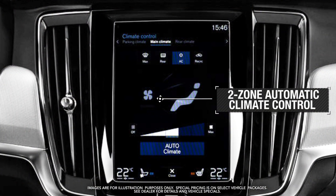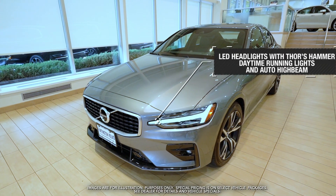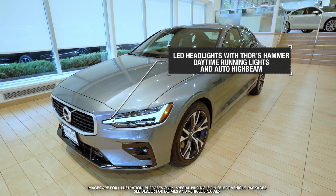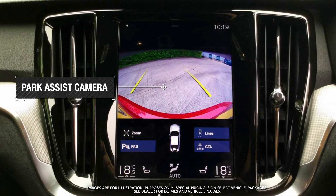Two-zone automatic climate control, LED headlights with daytime running lights and auto high beam, park assist camera, and more.